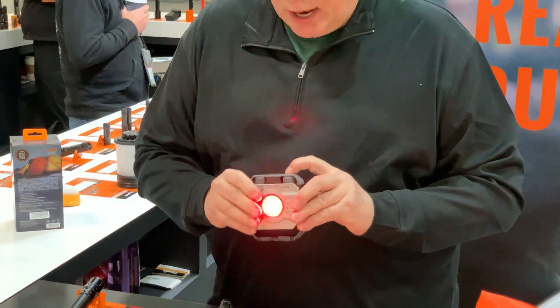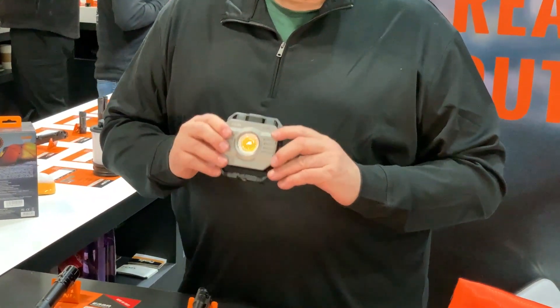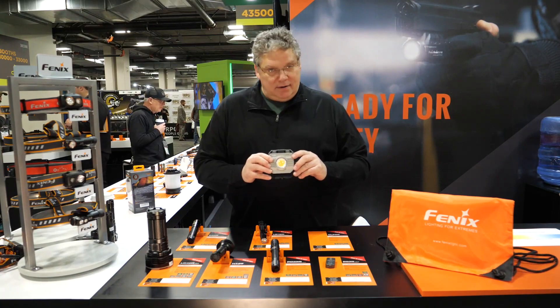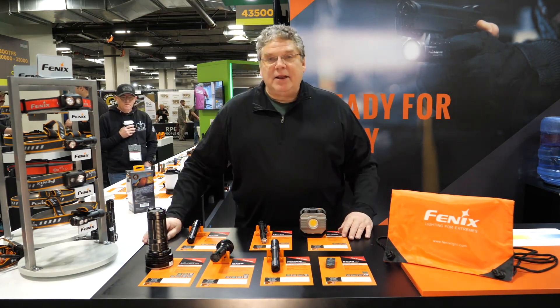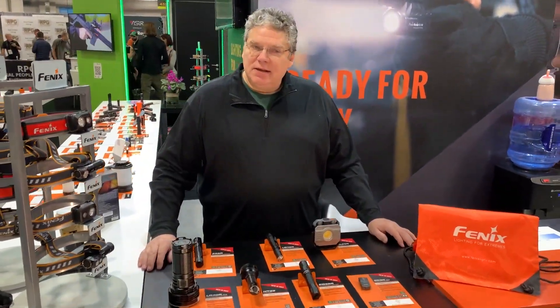The versatility of this product is really unmatched in any lantern you carry, and it's available now from Phoenix. Thank you again for all your business and your support. Appreciate it. Reach out to us — see you next year at SHOT Show 2024.